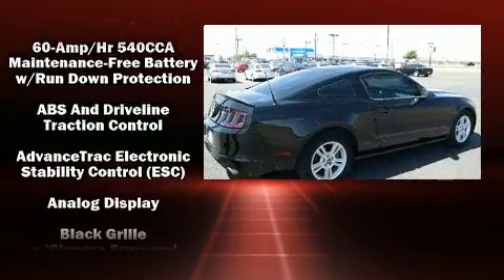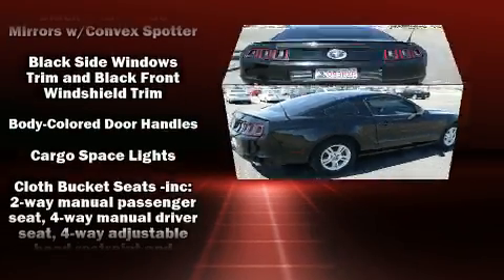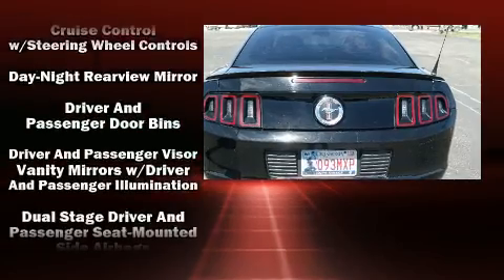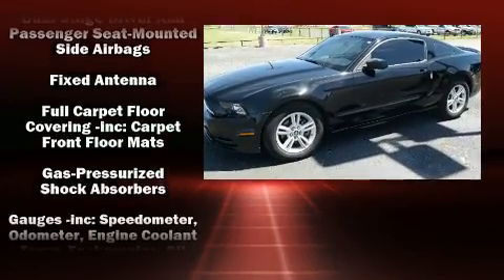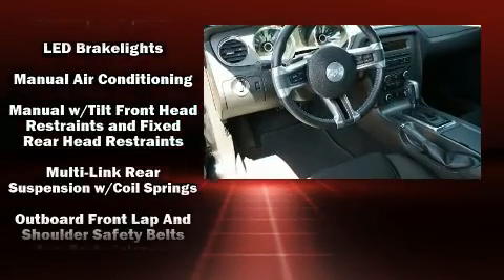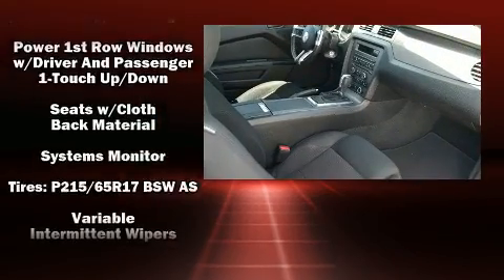With high-intensity discharge headlights illuminating your path, you'll always appreciate maximum visibility. Ford ensures the safety and security of its passengers with equipment such as dual front impact airbags, front and side impact airbags, traction control, brake assist, and ignition disabling.